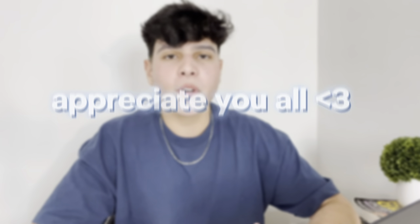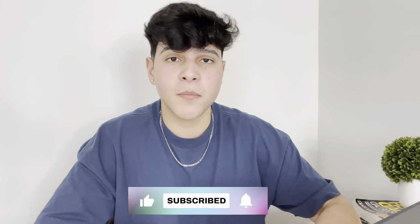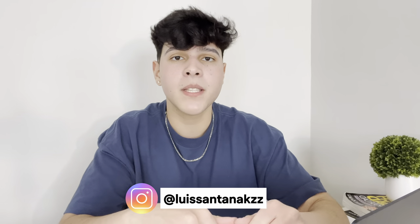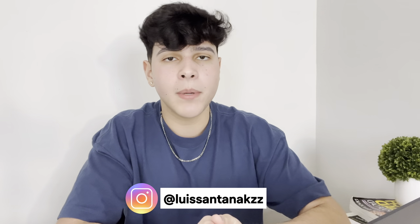I also want to thank you guys so much for all the support — subscribing to the channel, leaving a like. A lot of people reached out saying they really liked the video and got value from it, and that means a lot to me. If you're new here, subscribe and leave a like if you do like the video. My Instagram will always be in the description if you guys have any questions or need a review or feedback.